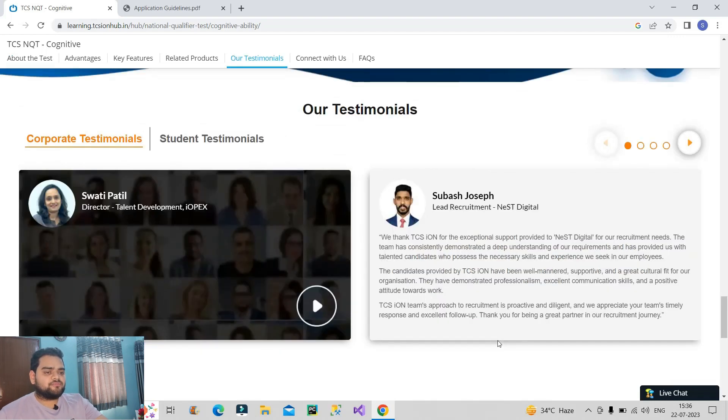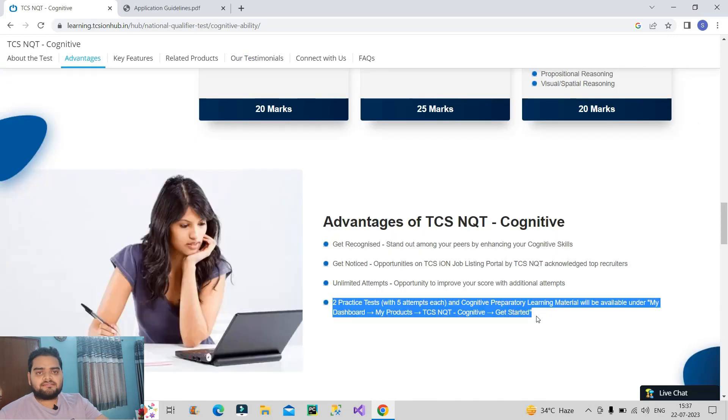There are a lot of testimonials from students who have given this exam, scored well, and are now working in big MNC companies. Overall, if you are a fresher you should definitely go for this particular exam. I will provide the link of this website in the description box, you can go through other details there. Do let me know in the comment box if you have any further doubts. Thank you.